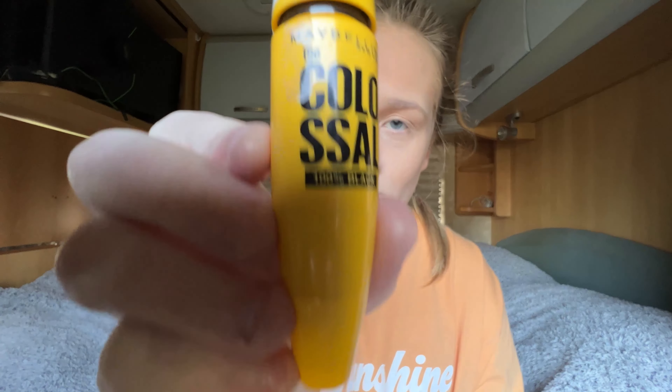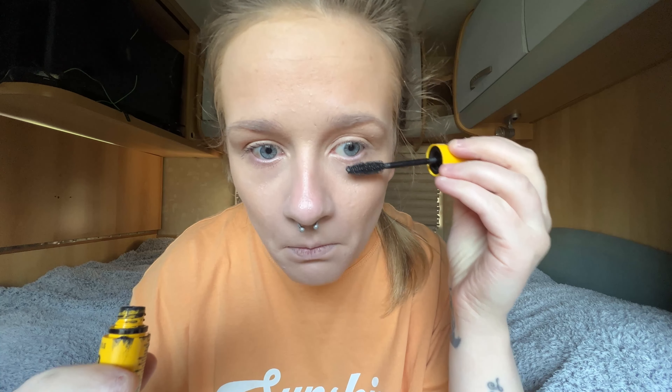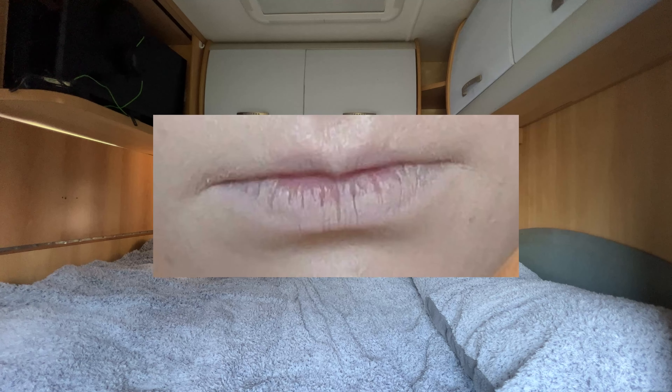The fourth product I use is the Maybelline Colossal Mascara in the shade Black. If you have not heard of this mascara, where have you been? You can get it from Amazon for £5.29 or pretty much anywhere — Superdrug, Boots, Wilko, supermarkets like Asda and Sainsbury's, even Pretty Little Thing apparently.